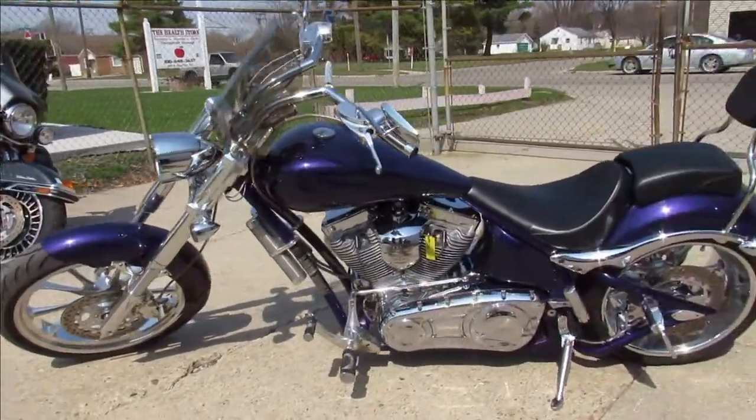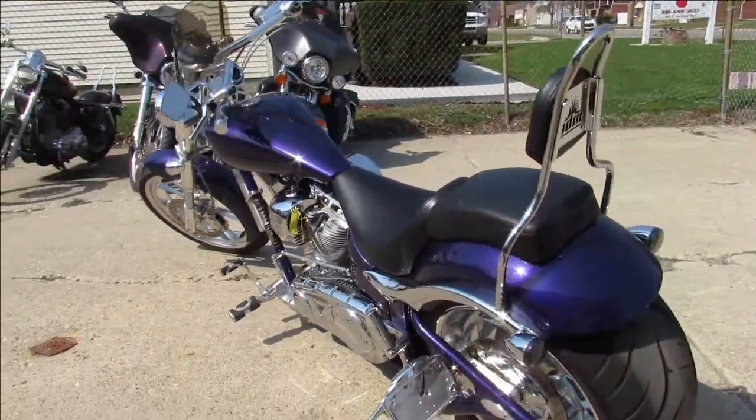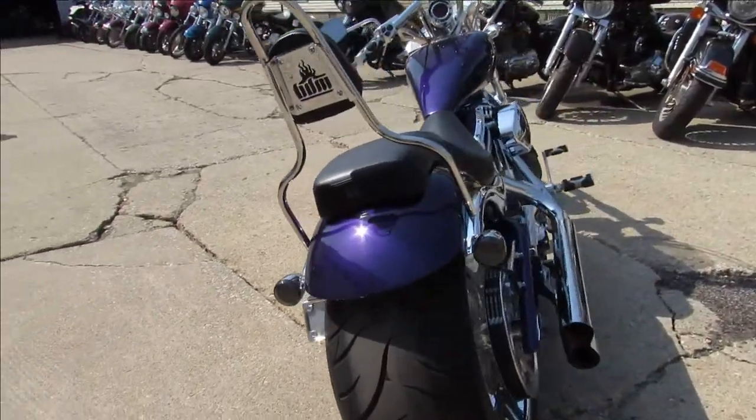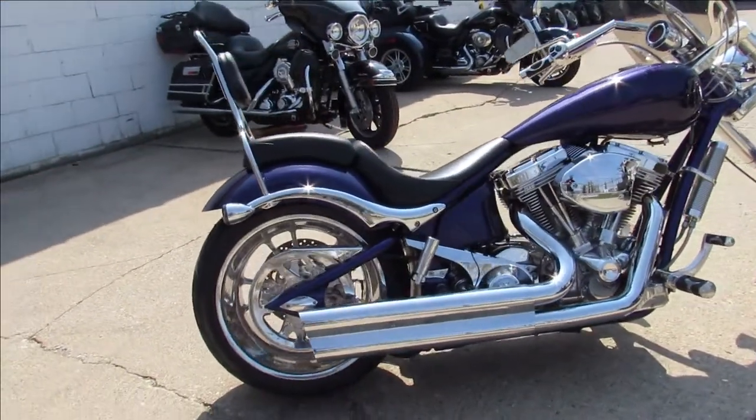They use premium parts. This one's got a 117 inch S&S Super Sidewinder six-speed transmission. It comes in venom purple — great looking bike. It's got the SuperTrapp exhaust, which sounds awesome.